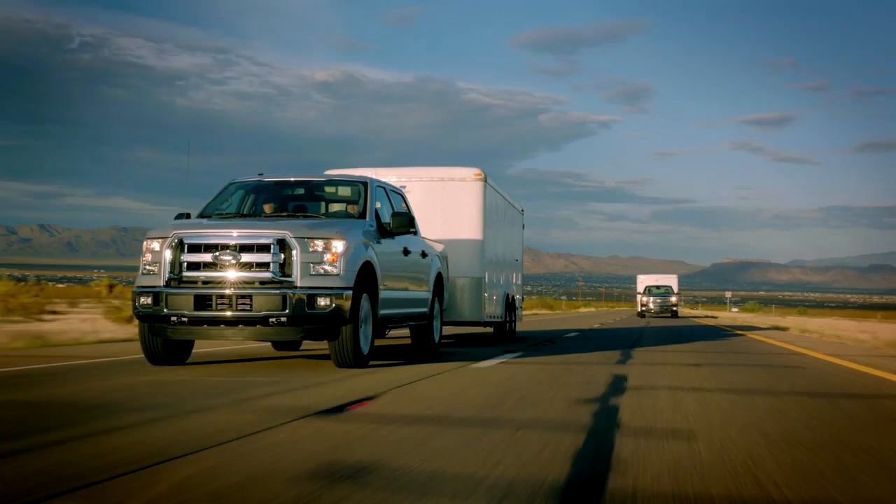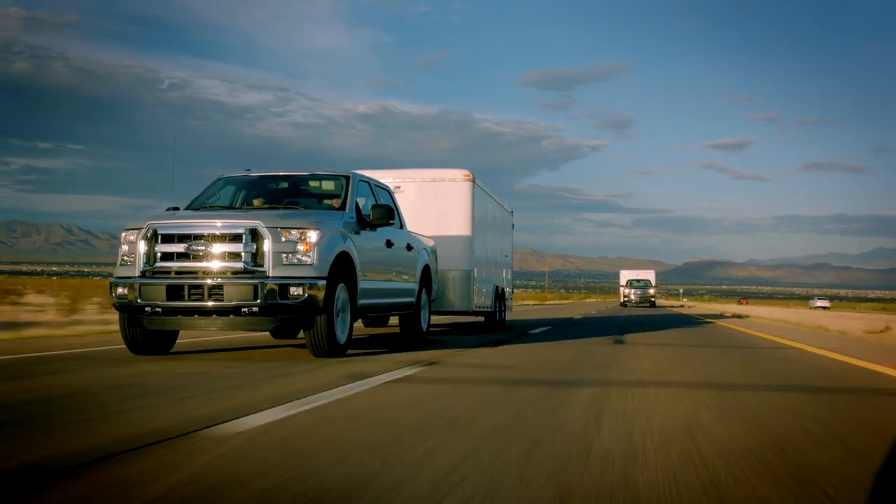The all-new F-150 is over 700 pounds lighter than the current F-150. That's what allows it to go up against trucks like the 5.3-liter V8 Silverado.